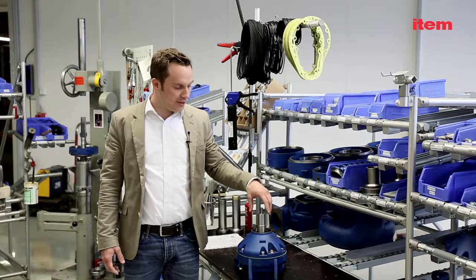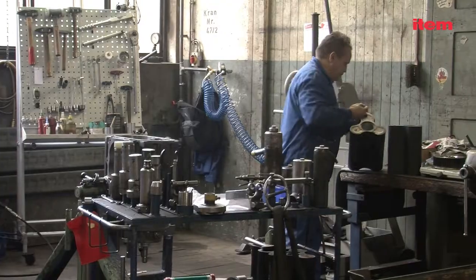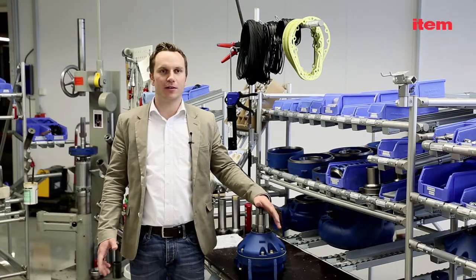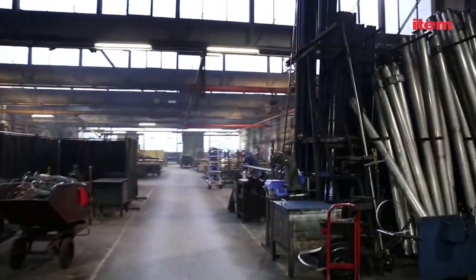We had to completely redesign our entire assembly system. Ergonomic workbenches were an area where we had work to do, but we also had to focus on the process sequence in our assembly operations. Where we are standing now, there used to be long wooden workbenches where assembly work was carried out. Everything had to pass over these benches and it was very disorganized.